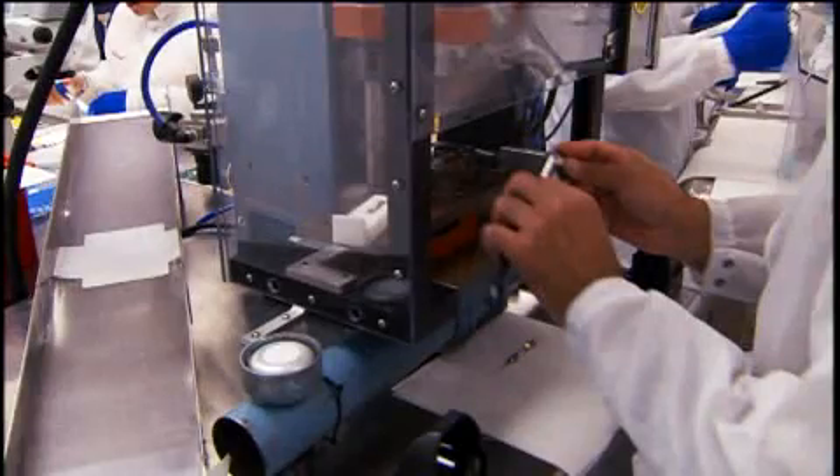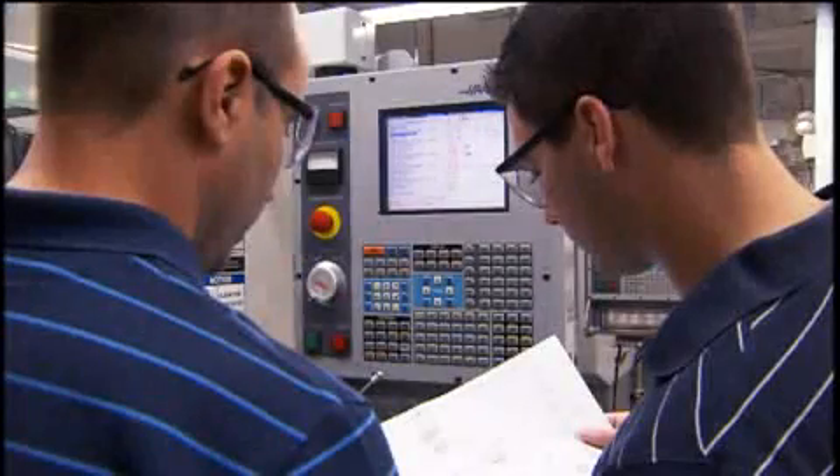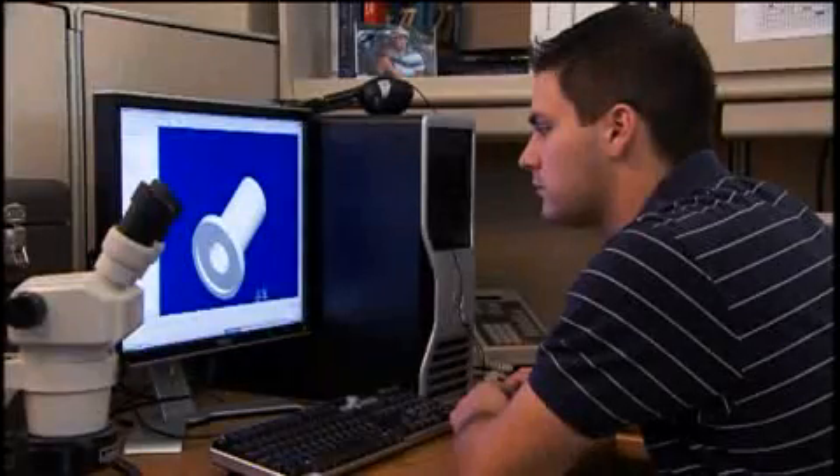The best surgery is the least invasive. Doctors are reducing scars and recovery times by using instruments conceived and designed by engineers like Adam Ross, who have placed amazing new tools in the hands of surgeons.